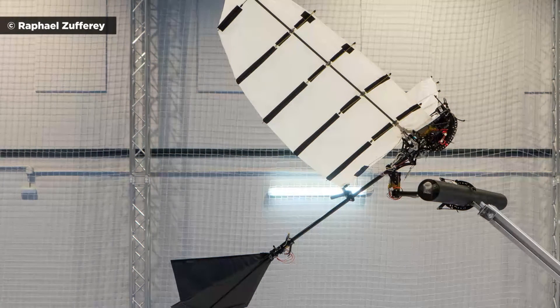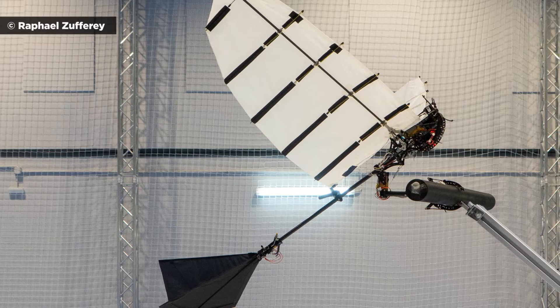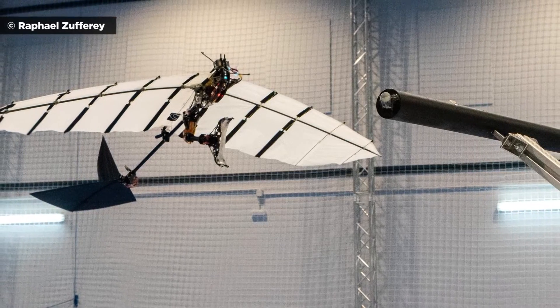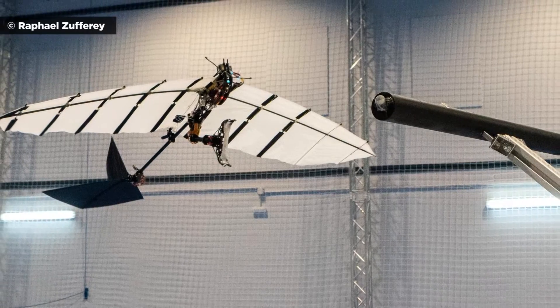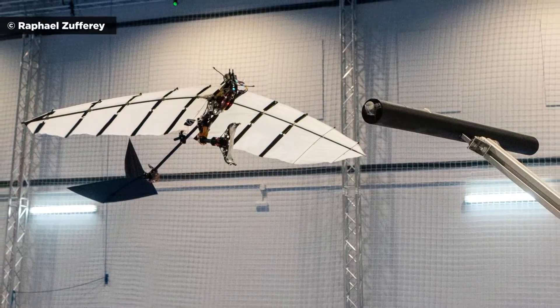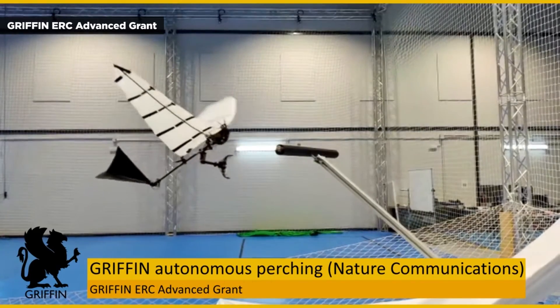In addition to making ornithopters better able to land in tricky spaces, it could also enable them to travel much farther. Because the robot doesn't expend any energy while perched, it could stop to recharge on solar energy en route to its final destination.